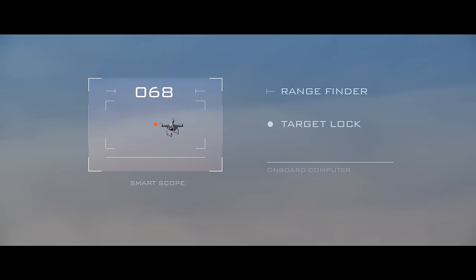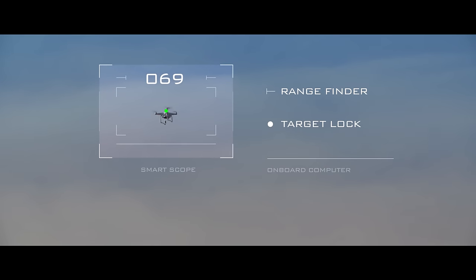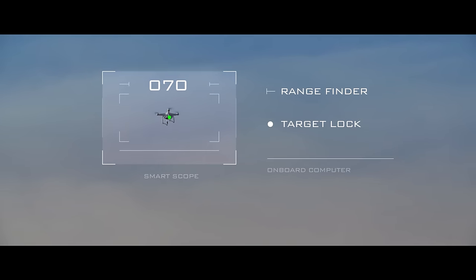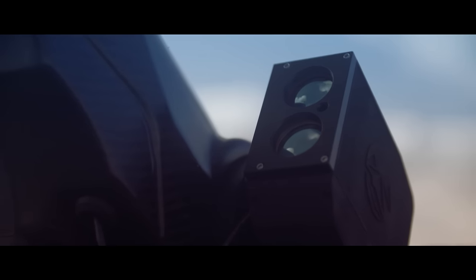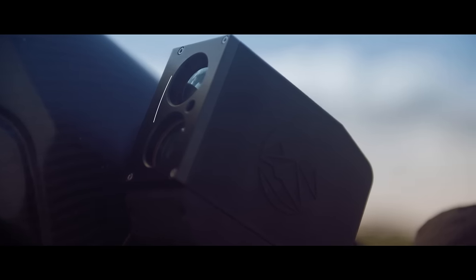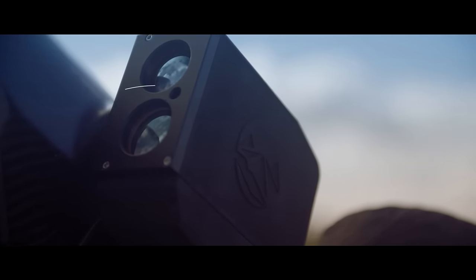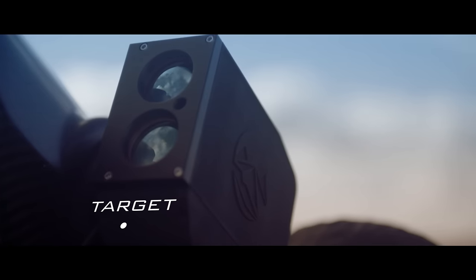The onboard computer tracks the target's flight path and calculates the required projectile trajectory to intercept a hovering or moving drone. The smart scope responds, forcing the operator to adjust their aim. Vertical adjustments account for range while lateral adjustments allow the operator to accurately lead a moving target.